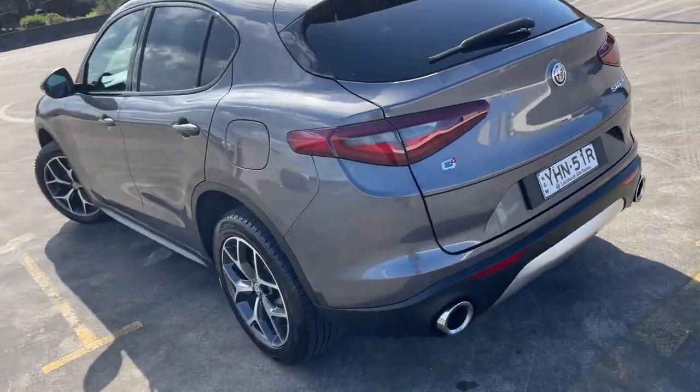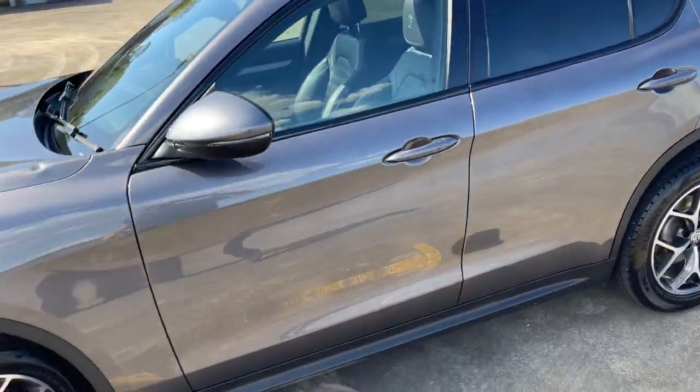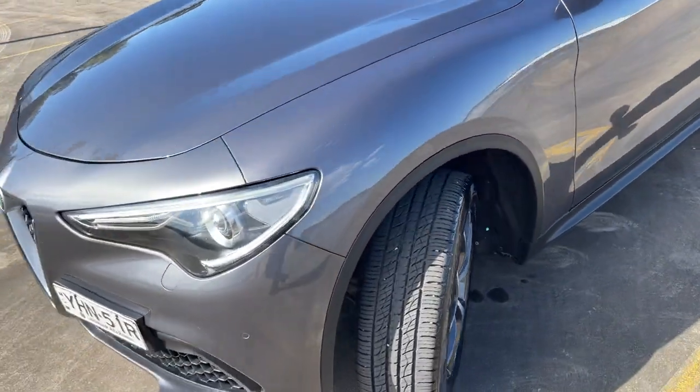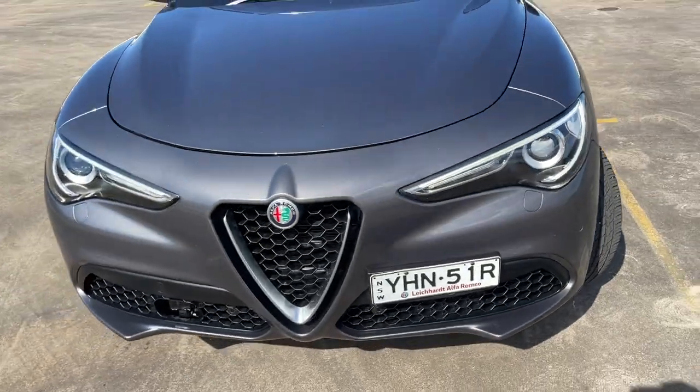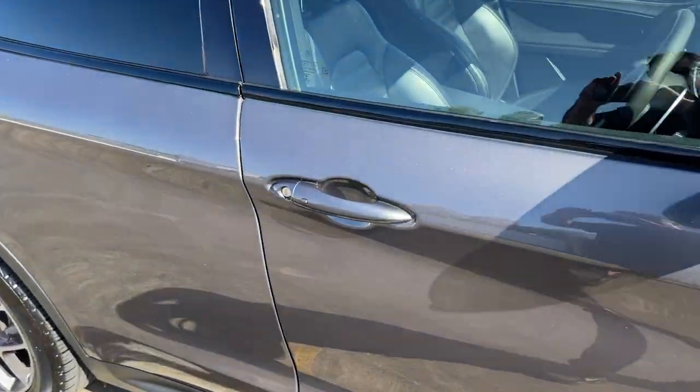It's got the reverse camera, sensors, alloy wheels, the big panoramic sunroof, a good set of tyres that are near brand new, and front sensors as well. It just presents like a beautiful car — no marks or damage whatsoever.